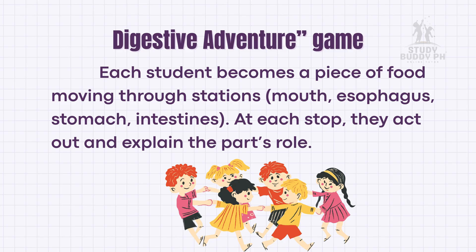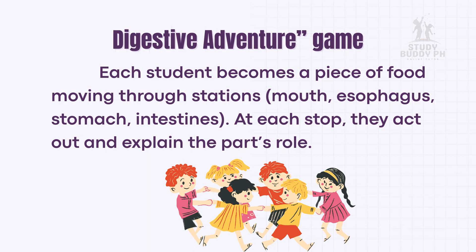Let's have an activity: the Digestive Adventure Game. Each student becomes a piece of food moving through stations — mouth, esophagus, stomach, intestines. At each stop, they act out and explain the part's role.